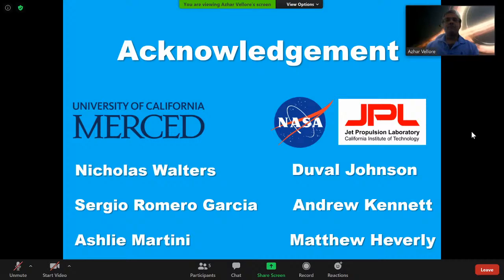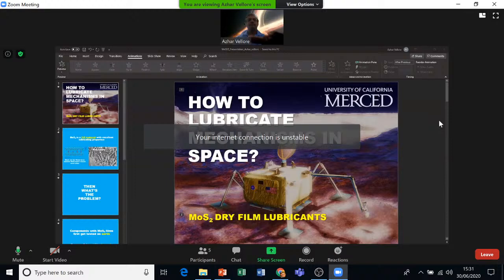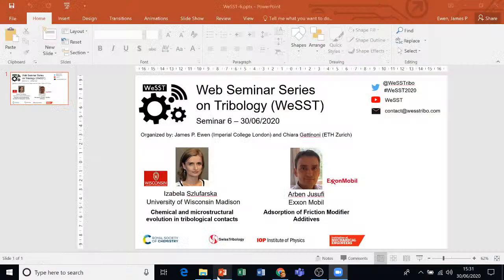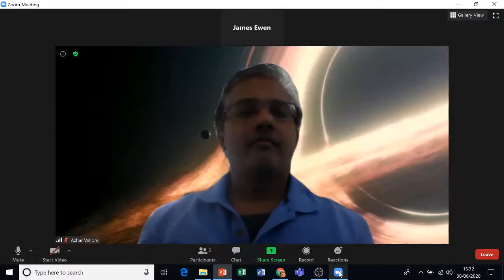Thank you very much, Azar. Congratulations on winning the poster competition. And now we have our final speaker, Arben Josufi from ExxonMobil.